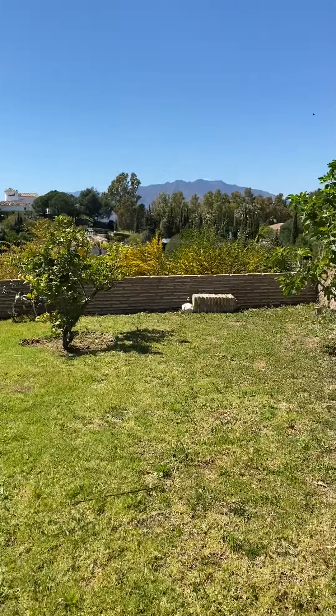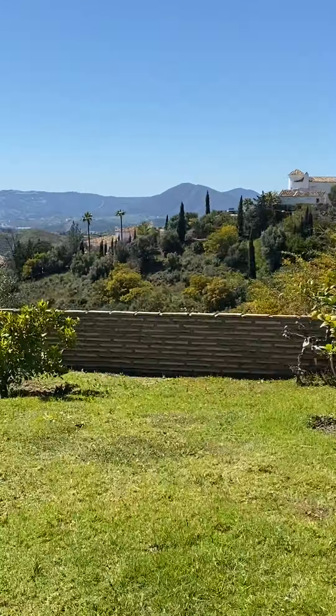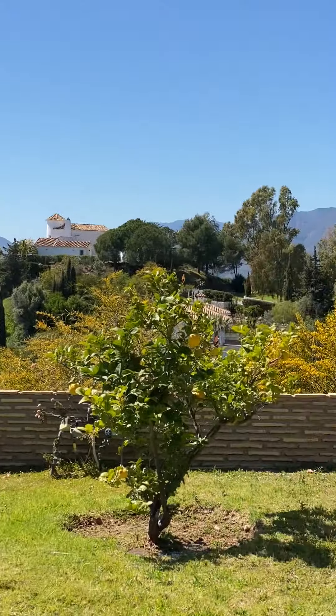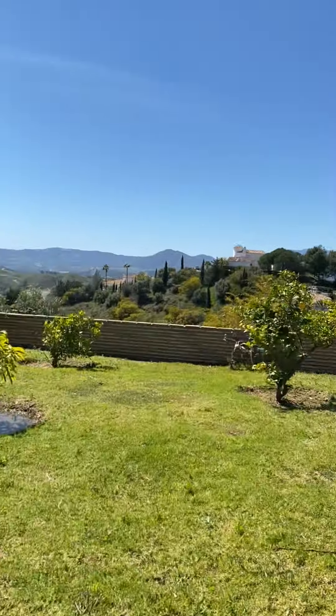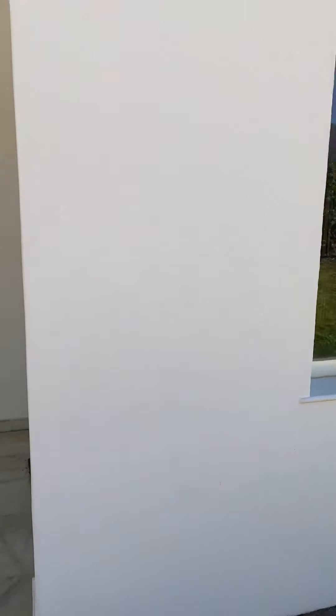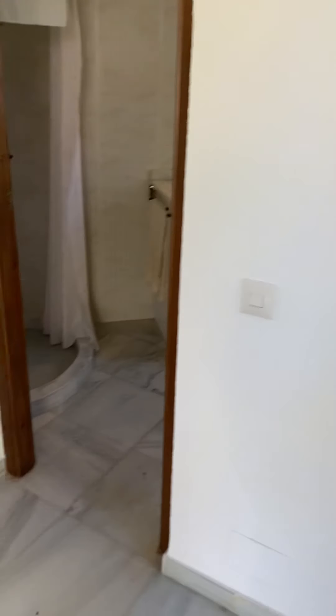You've got a lovely little garden area with two lemon trees and fabulous views. There's a lovely little bench by the side of the house, and you can walk all the way around.